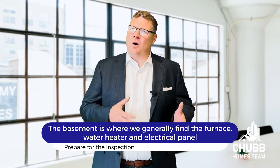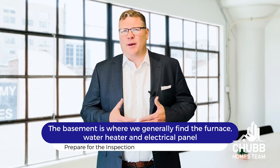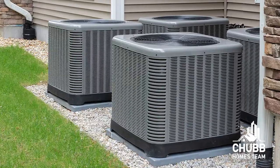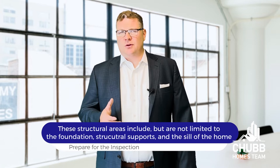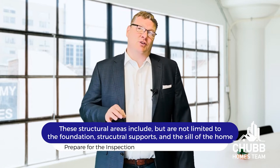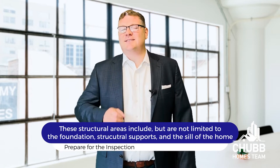In the basement, we're going to generally find the furnace, the water heater, as well as the electrical panel. If the property has central air, then the inspector will have evaluated the air conditioning condenser when viewing the exterior of the property. The inspector will also evaluate all these systems, as well as look at all the structural areas of the house — including, but not limited to, the foundation, structural supports, and the sill of the home.